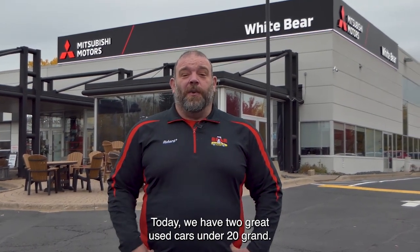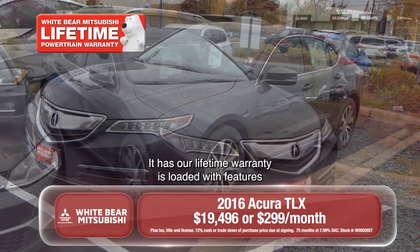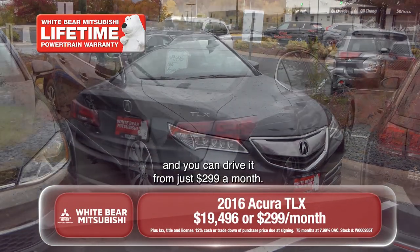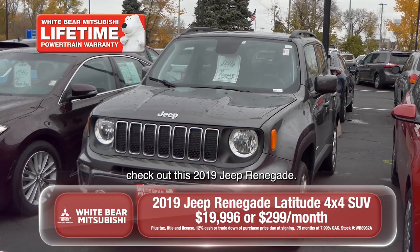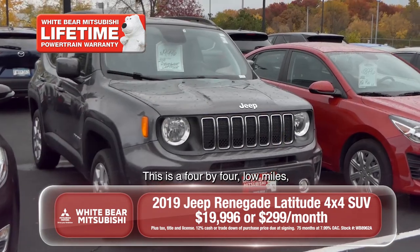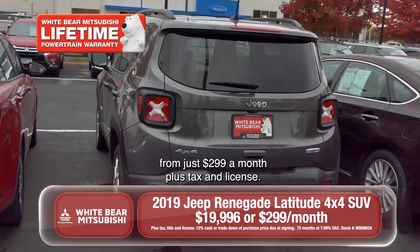Today we have two great used cars under $20,000. First is a 2016 Acura TLX sedan. It has our lifetime warranty, is loaded with features, and you can drive it from just $2.99 a month. If you're looking for an all-wheel drive SUV, check out this 2019 Jeep Renegade. This is a 4x4, low miles, and you can drive this one as well from just $2.99 a month plus tax and license.